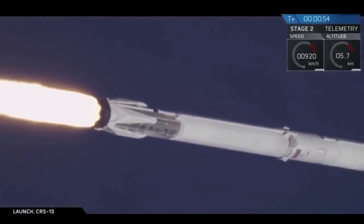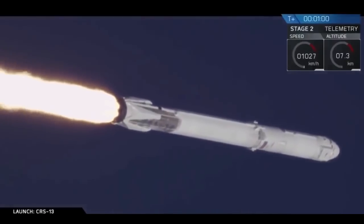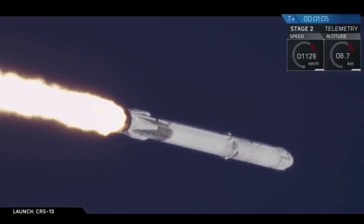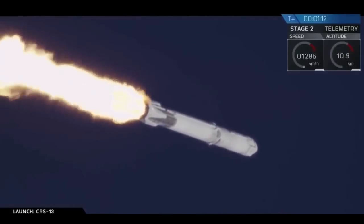You saw it on the screen and heard the callouts. We had a successful liftoff of the Falcon 9 on time. A few seconds after that it cleared the towers and then did a pitch kick maneuver. Currently vehicle is supersonic; we may have just been able to make out a small sonic boom there.